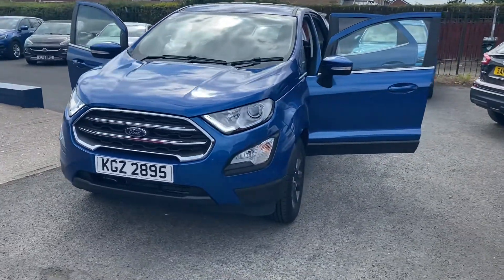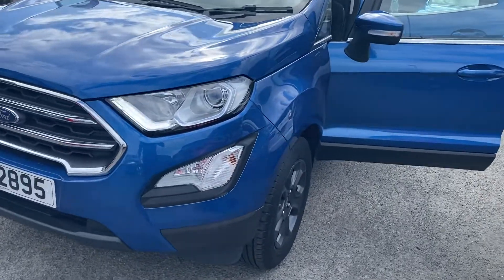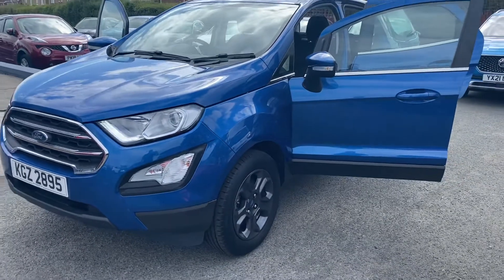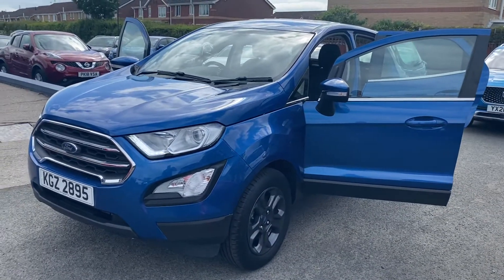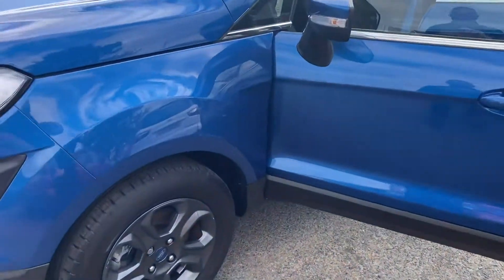This car is absolutely in immaculate condition. The best thing about it is it's still in a warranty until November with Ford this year, and even better, it's really covered from 2,000 miles. That's right, only 2,000 miles on it.